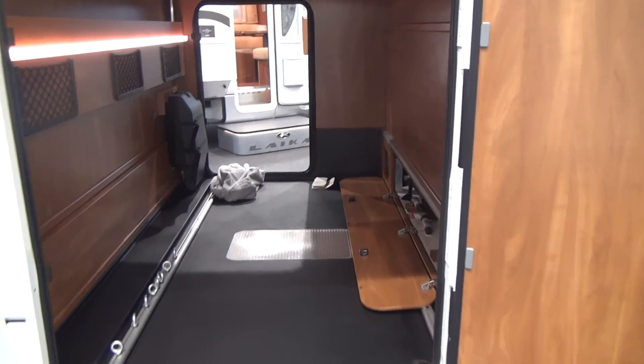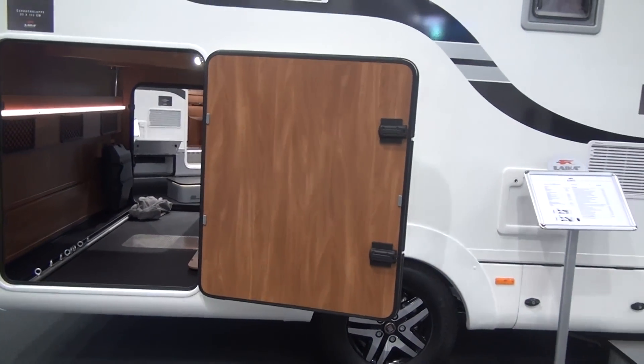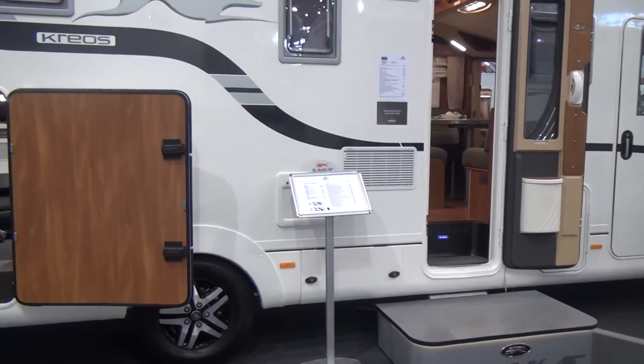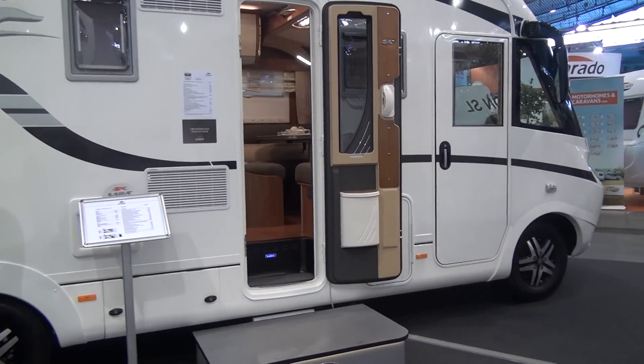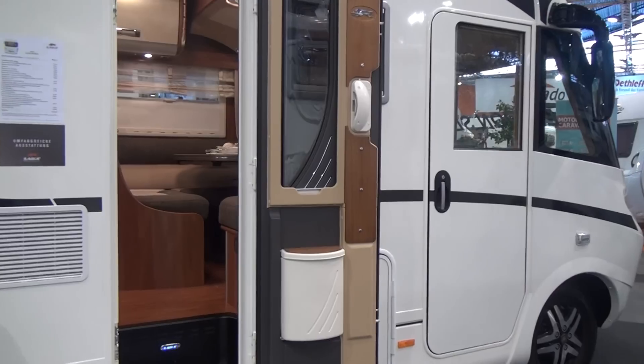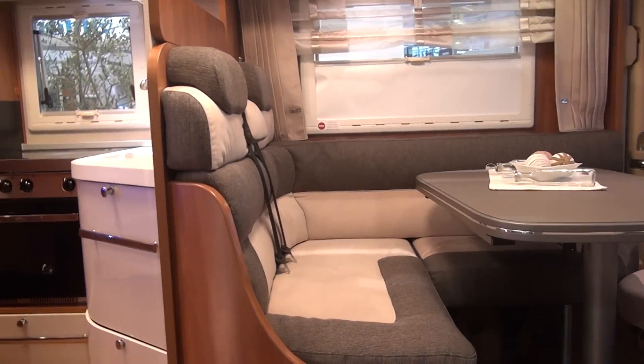The garage will take 250 kilos in weight. The vehicle weighs about 490 kilos in this condition, so if you load 250 kilos in the back, that gives you well over 200 kilos for yourselves and anything you might want to bring with you.